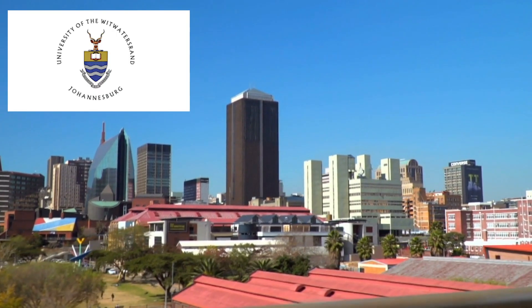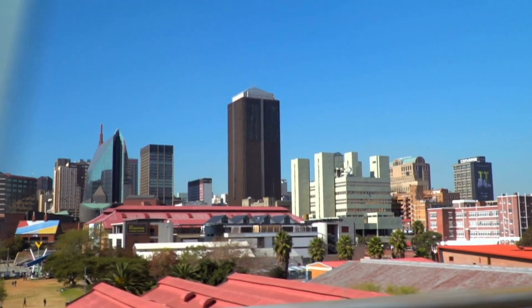The University of the Witwatersrand, also known as WITS, is located in Johannesburg and also offers medicine as one of its programs.